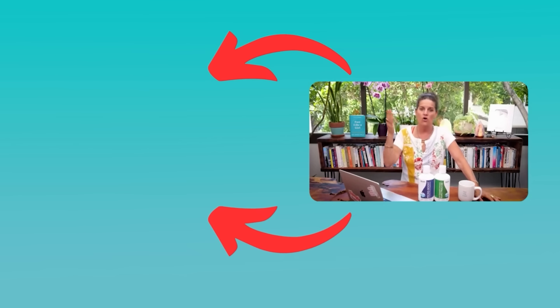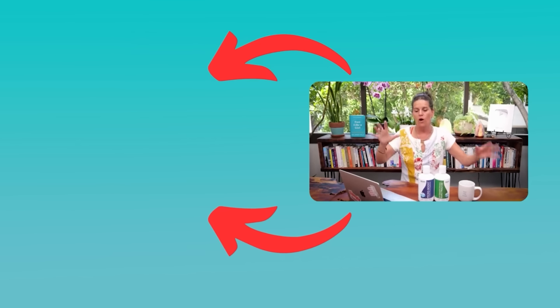Check out this next video so you don't waste money on supplements. When we do the same probiotic over and over again, what we're doing is creating a monoculture in our gut.